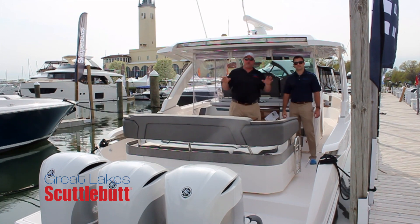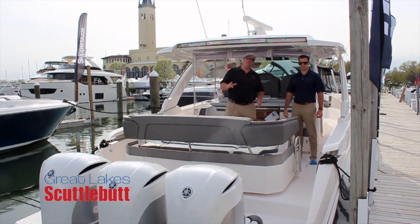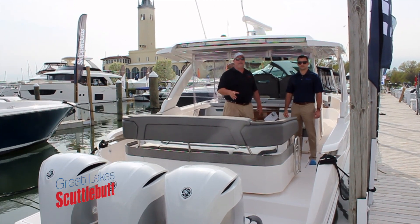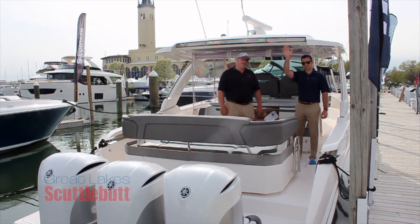SkipperBuds.com, guys — you're going to fall in love with this boat. Make sure you go by there and check out everything they have to offer at a location near you, especially here on the Great Lakes. Thanks so much for joining us — we'll see you out on the water!